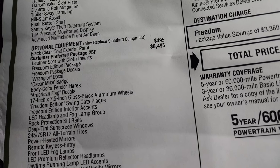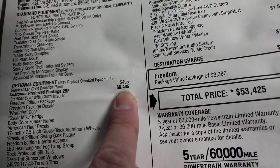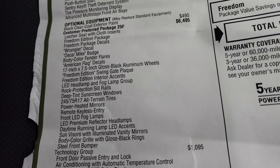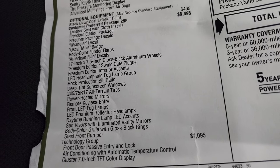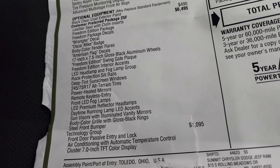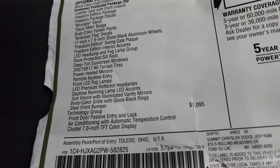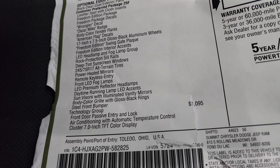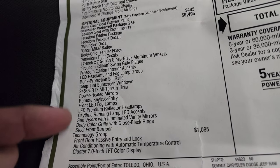The customer preferred package 25F is your Freedom Edition — I think the F stands for Freedom — and it's a $6,495 option. Everything that comes with it includes: leather seat with cloth inserts, Freedom Edition package, Freedom Package decals, Wrangler decal, Oscar Mike badge, body color fender flares, American flag decals, 17-inch rims, Freedom Edition swing gate plaque, Freedom Edition interior accents, LED headlamp and fog lamp group, rock protection sill rails, deep tint window screen, 245/75R17 tires, power heated mirrors, remote keyless entry, front LED fog lamps and reflector headlamps, daytime running lamp with LED accents, sun visor illuminated vanity mirrors, body color grille with gloss black rings, and the steel front bumper.